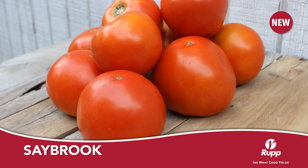Saybrook is a main season, large round tomato from Seminis. Saybrook can be used as a vine ripe or mature green type. Vine type on Saybrook is very vigorous, which helps to reduce sunscald and also helps to maintain large fruit size throughout the growing season. Interior quality is very good with a deep red color.